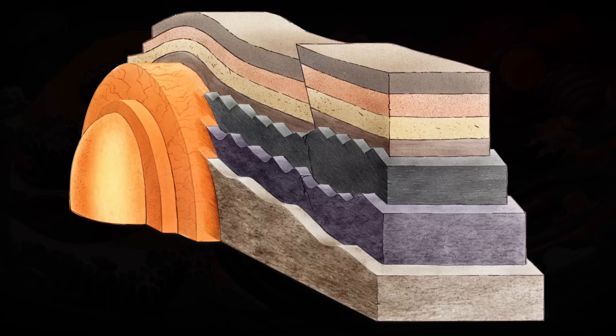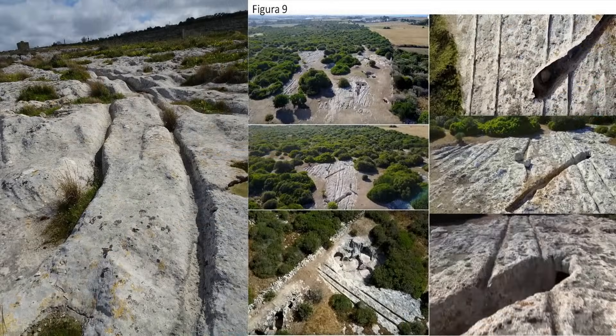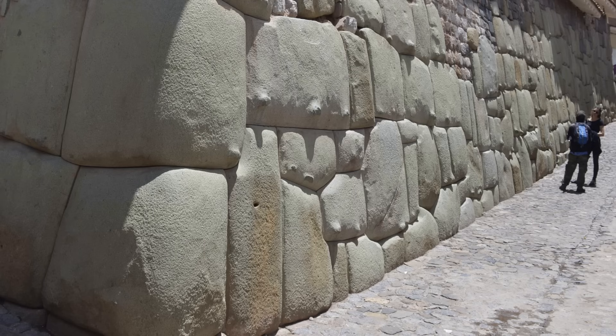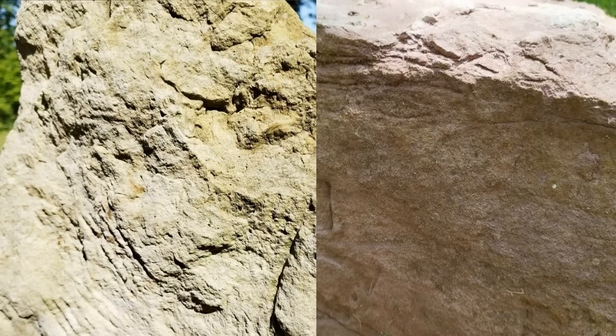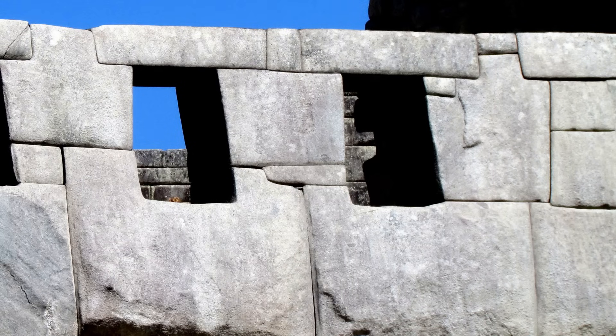It's crucial to understand the processes which create each type of rock and to be able to correctly identify these materials. The misidentification of rocks gives us an entirely incorrect understanding of the material's history, the types of processes that contributed to the formation of the material, as well as the environment in which it was formed. In terms of archaeology, whether these rocks are correctly identified is foundational to either our understanding or misunderstanding of how and when these structures were built.